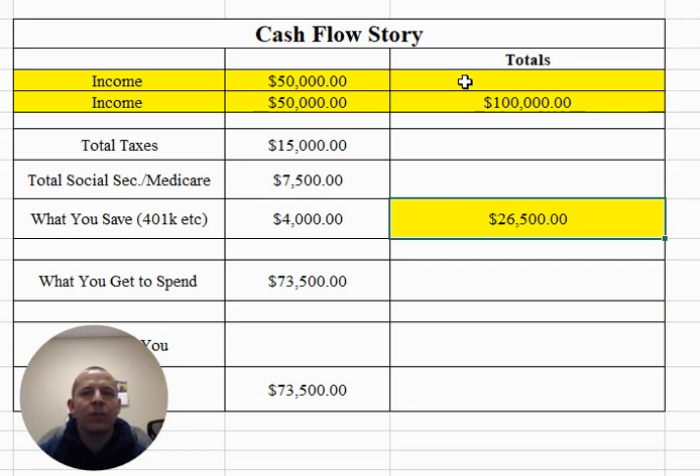So you don't get to spend $100,000 — you actually get to spend $73,500.